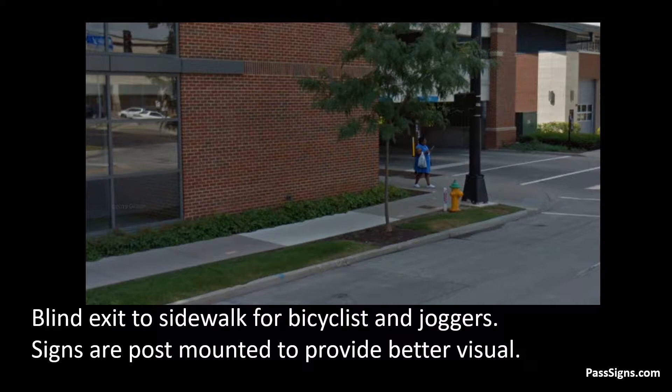Typically, this version of the sign is mounted on walls. However, the installer brought posts to the sidewalk's edge to provide better visibility.